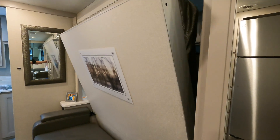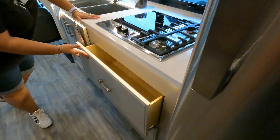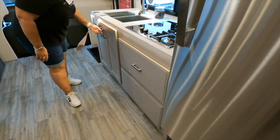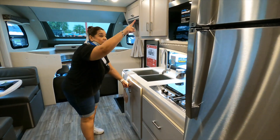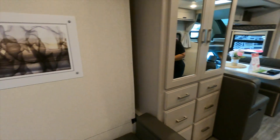Almost like a murphy bed. If you are a person who loves to cook, there's plenty of drawer space here for your spices, plenty here, and plenty above. So this is a nice, usable kitchen.